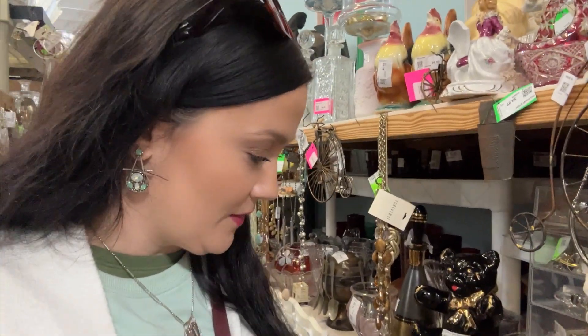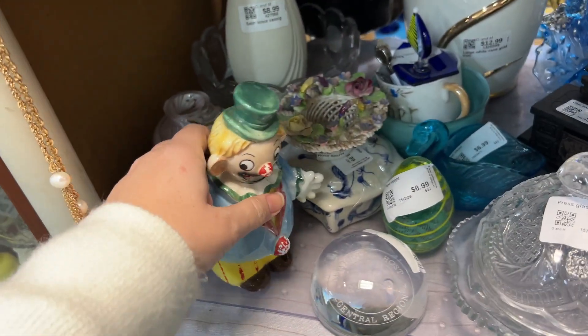Hey y'all, I'm here at my favorite place, the Treasure Mart. There's so much stuff here to look at, so I'm gonna bring you guys with me and see if there's anything that we can flip for profit. Let's see what they got!